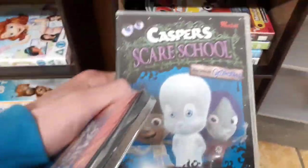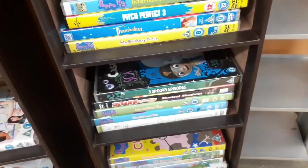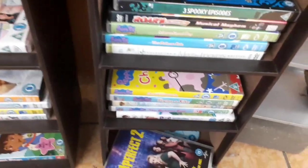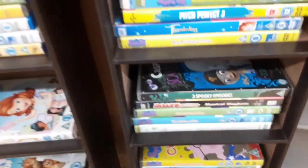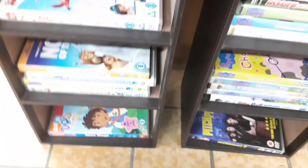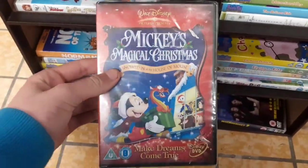They also have some Peppa Pig — quite a few copies of Peppa Pig and Casper. I probably should be picking that up for the collection because I don't have it, but I'm not the biggest fan so passing on that. Pitch Perfect 2 down there — never heard of that movie, leave a comment below if you have. Some BBC DVDs as well. So just picking up Mickey's Magical Christmas from this section and moving on to the main movie section.